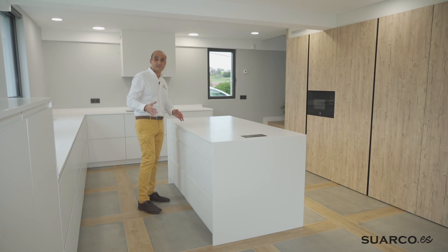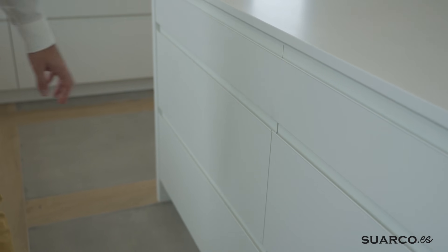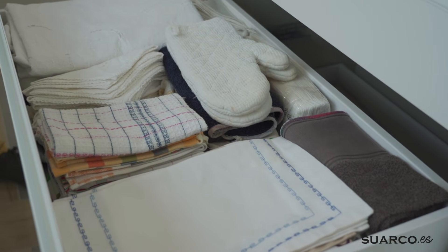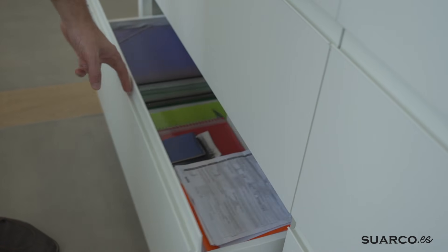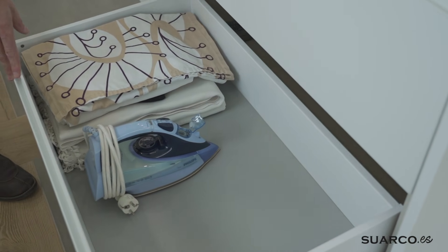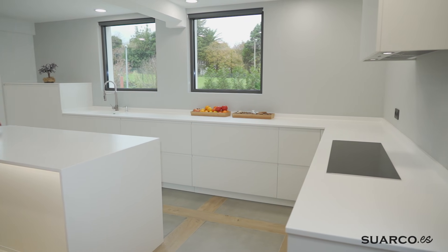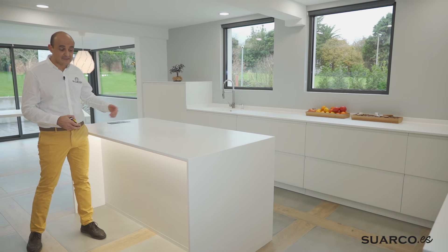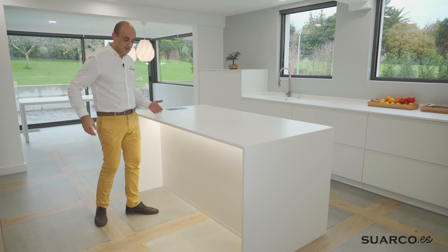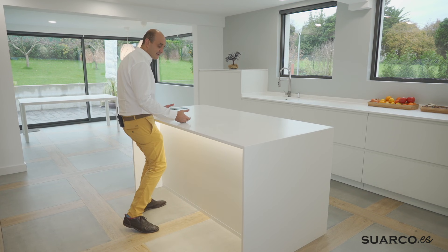La isla está compuesta de dos cajoneros de 90 con cajón pequeño y su hule a juego. Segundo cacerolero — más almacenaje todavía. El lateral alto te permite ir apilando, en este caso todos los manteles y servilletas. La parte trasera de la isla la hemos hecho a modo de barra — si los muebles tienen 60 de fondo, la isla mide prácticamente 40 de fondo, el total un metro, entonces aquí te puedes colocar los taburetes, sentarte y meter los pies perfectamente.